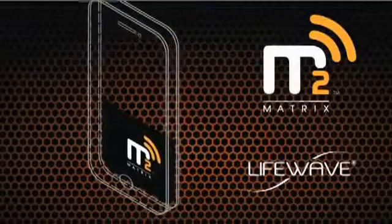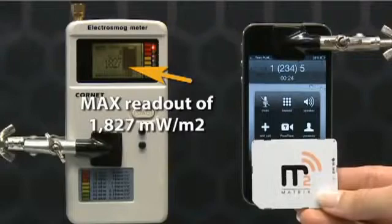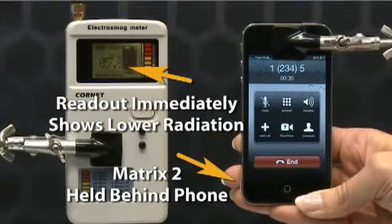Matrix 2 from LifeWave offers a new patent-pending technology that dramatically reduces your exposure to this radiation. When Matrix 2 is applied to your phone, the results are clear — a rapid reduction in the cell phone microwave radiation.